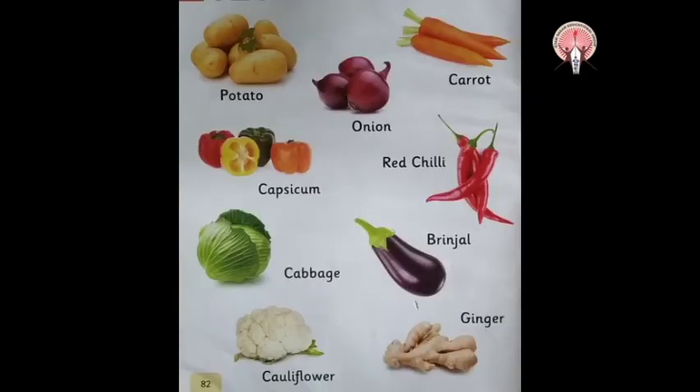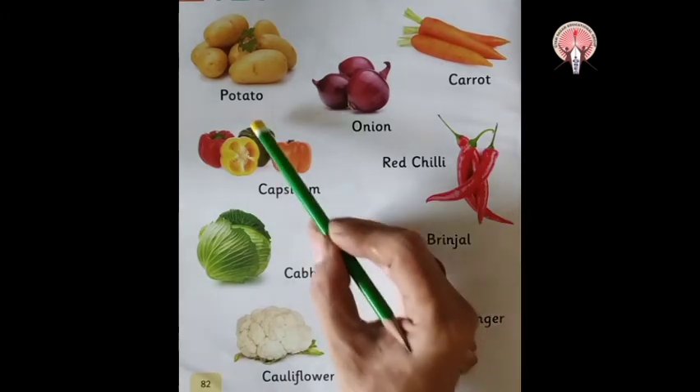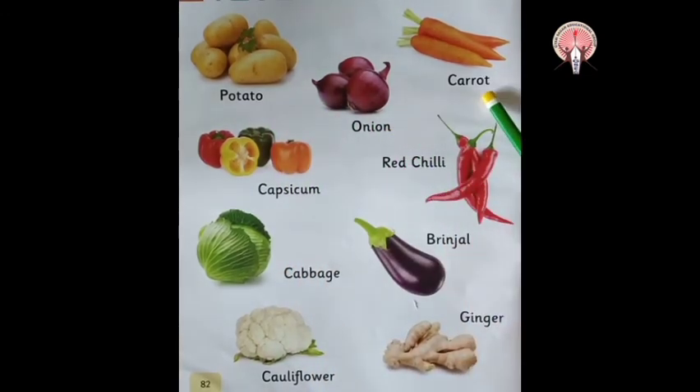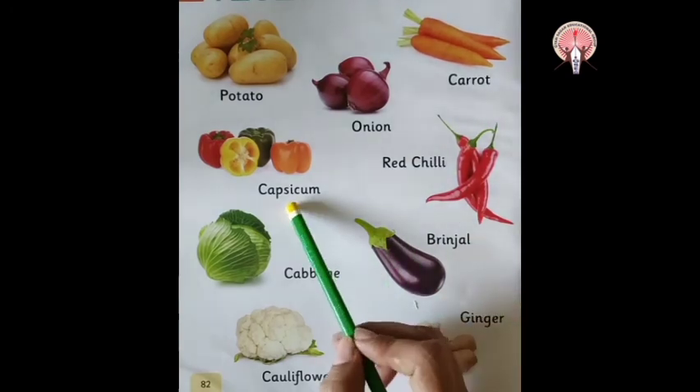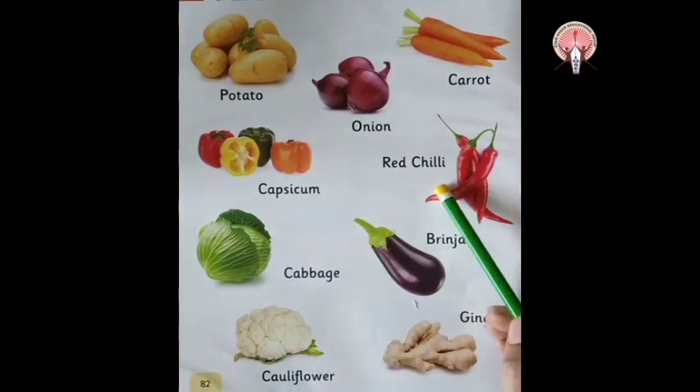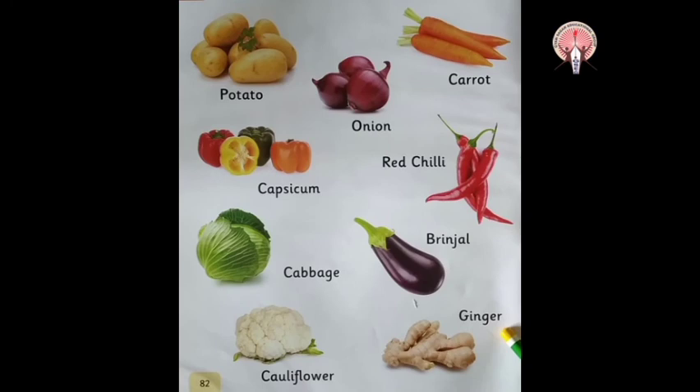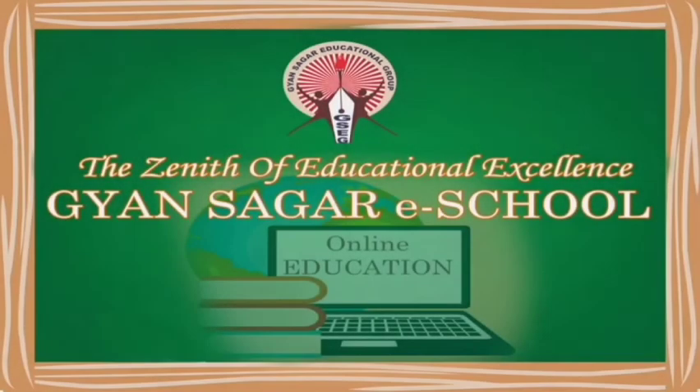Children, once again repeat with me: potato, onion, carrot, capsicum, red chilli, cabbage, brinjal, cauliflower and ginger. So children, what did we learn today about vegetables? Have a nice day. Thank you.